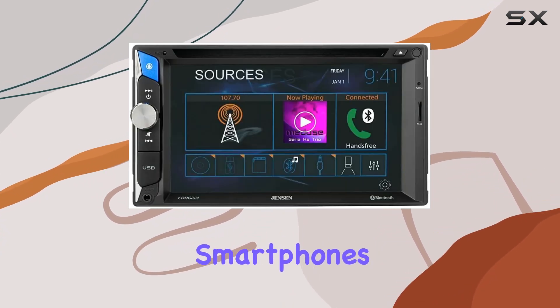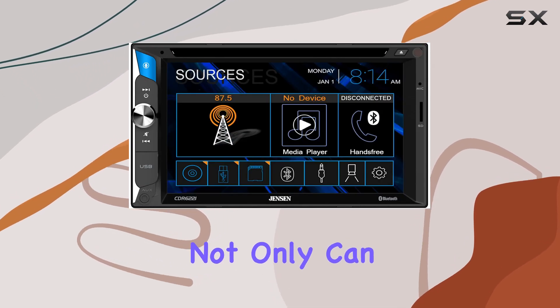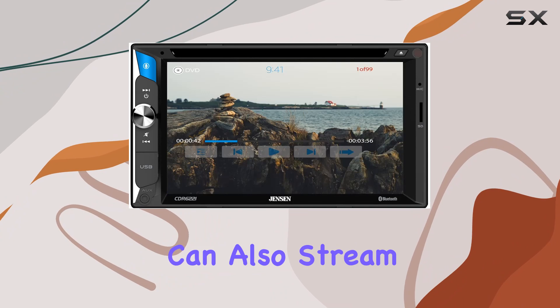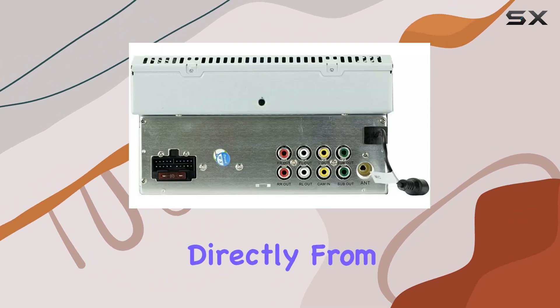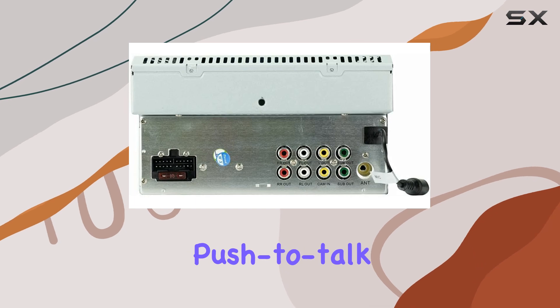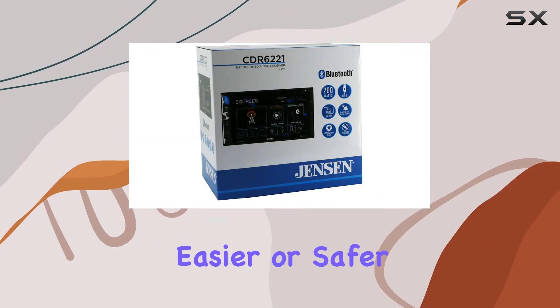Speaking of smartphones, the Bluetooth connectivity on this unit is top-notch. Not only can you make hands-free calls, but you can also stream your favorite music wirelessly and even access your phone book directly from the receiver. And with the push-to-talk button, accessing your smartphone's voice assistant has never been easier or safer while on the road.